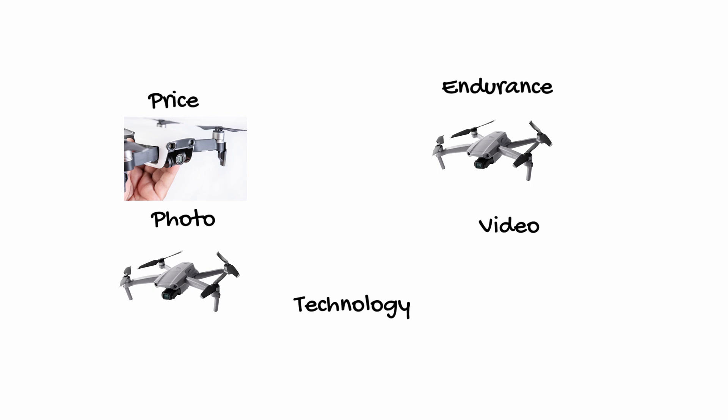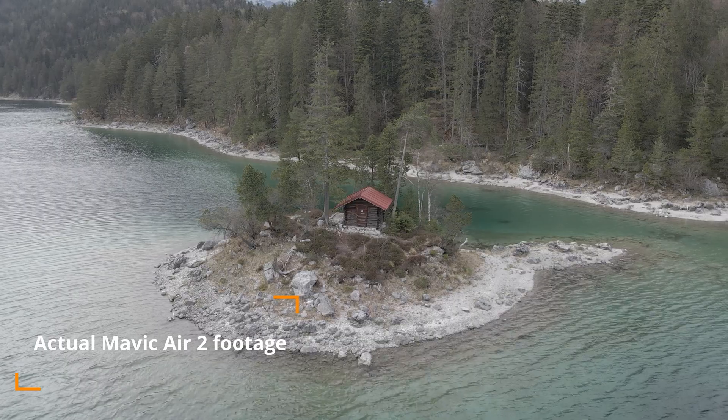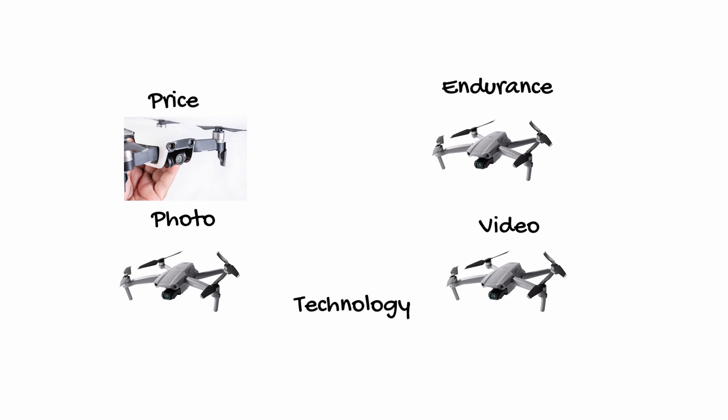Now for video, this one is a little harder because both can do 4K video, but this is where the Mavic Air 2 sets itself apart with 4K 60p — something not even the Mavic 2 Pro can do, currently only available in the Phantom 4 Pro in that prosumer DJI segment. The Air 2 is also able to transmit 1080p video back to your controller versus 720p from the Air 1. So we're giving the video category again to the Mavic Air 2.